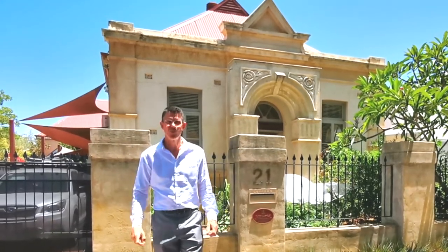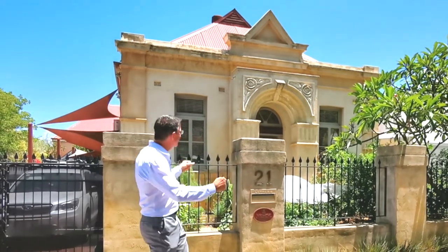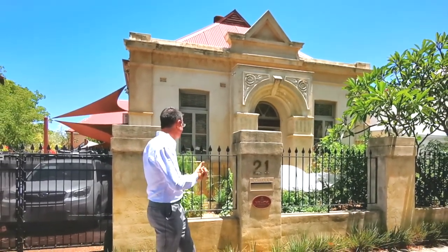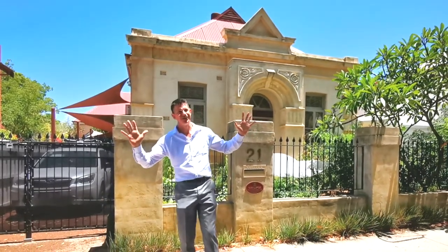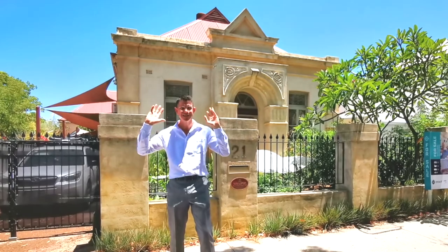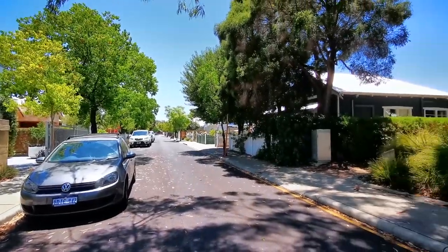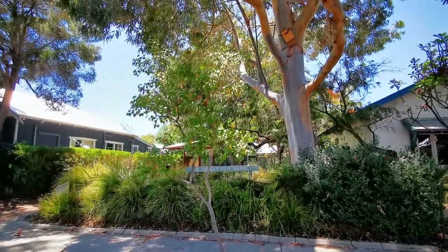Hello everyone, I'd like to welcome you to 21 Henry Street in Shenton Park. This is an incredible property. It was actually a convent — the St. Alaris Church, built in 1909. I know this place because I actually used to live next door, so I can tell you straight up: best place in the world to live. You're so close to the city, you've got a beautiful little park, it's a one-way street. It's just such a glorious property.